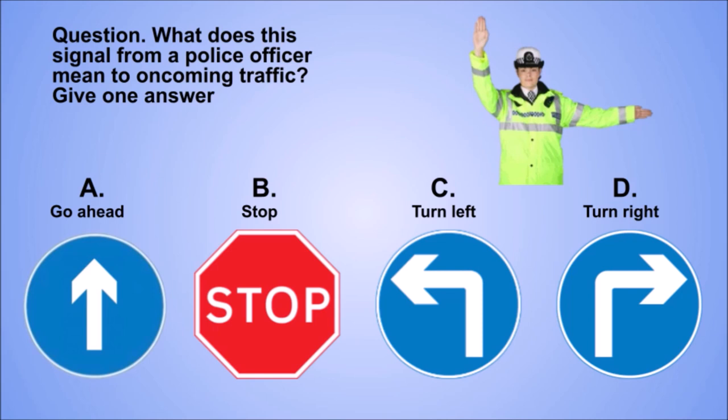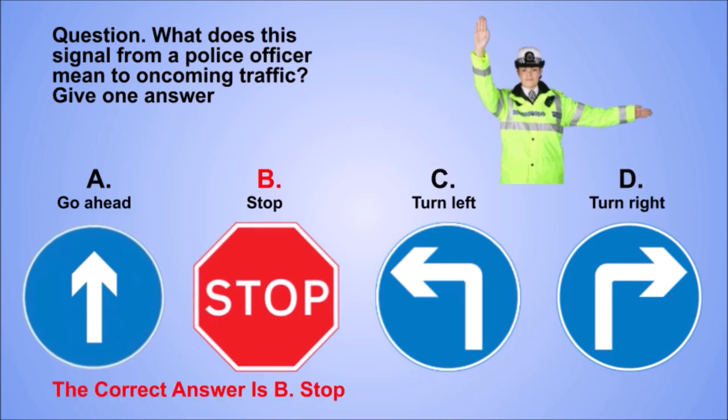Question. What does this signal from a police officer mean to oncoming traffic? Give one answer. A. Go ahead. B. Stop. C. Turn left. D. Turn right. The correct answer is B. Stop.